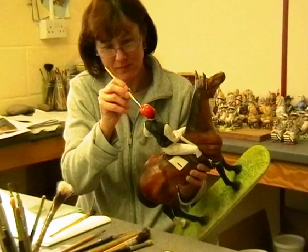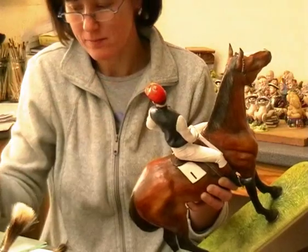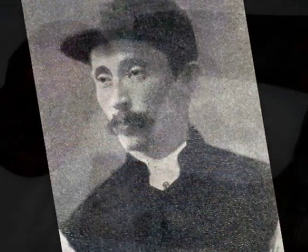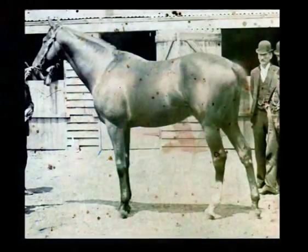After glazing, Tracey Arrowsmith, senior artist at Bronte, painted the model for the first of three times, using inorganic ceramic pigments mixed with glass flux. Extensive research of Carbine was used, relying heavily on oil paintings and black-and-white photographs. After each application, the model was fired at 800 degrees centigrade.